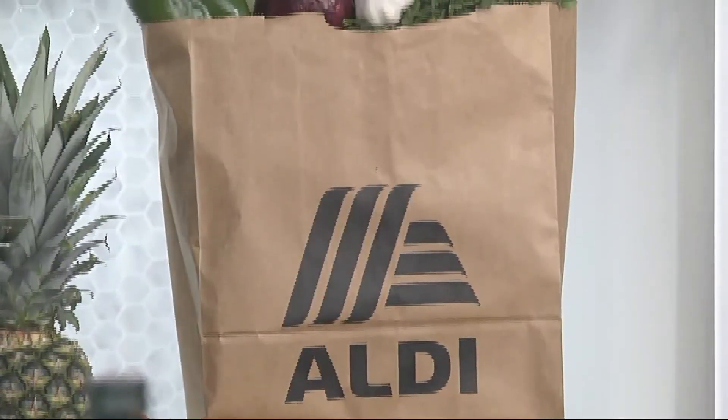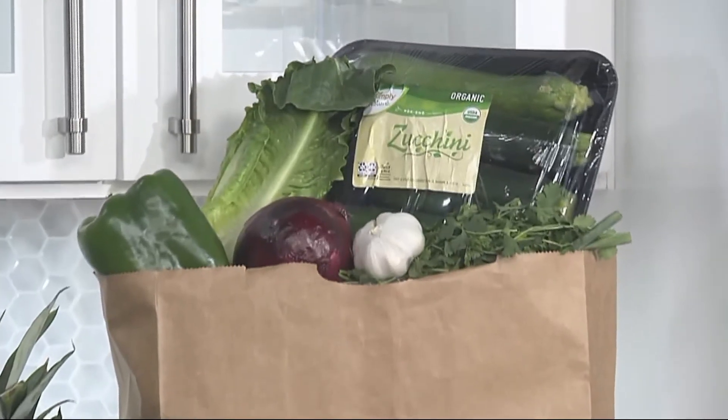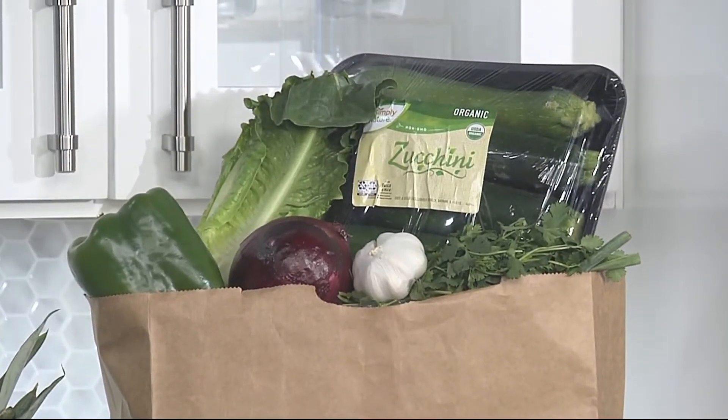Something I'll note about that recipe is that it would be easy to prep ahead of time to make suppertime go super easy and super fast. Let's talk other budget-friendly recipes, because I know money is of concern these days. You nailed it, Heather. One of the things I'd like to say about Aldi is that they take pride in providing low prices and helping parents conquer the budget-busting back-to-school season.